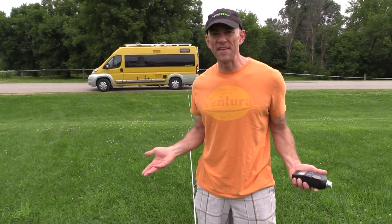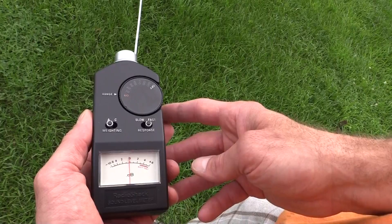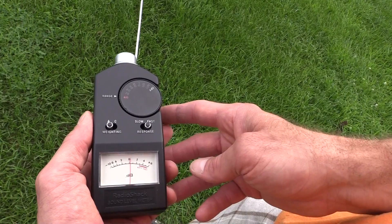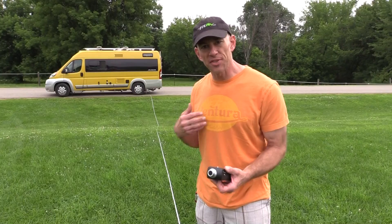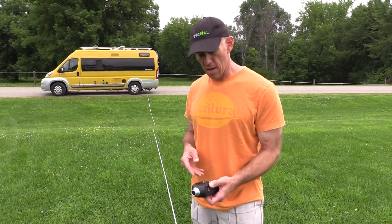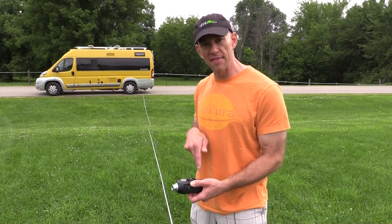Now we're out to 50 feet, and at 50 feet that is about exactly 60 decibels, which is exactly the National Park Service regulation. At this distance, even when I'm talking, my talking is a bit louder than the generator — you can see that on the needle.